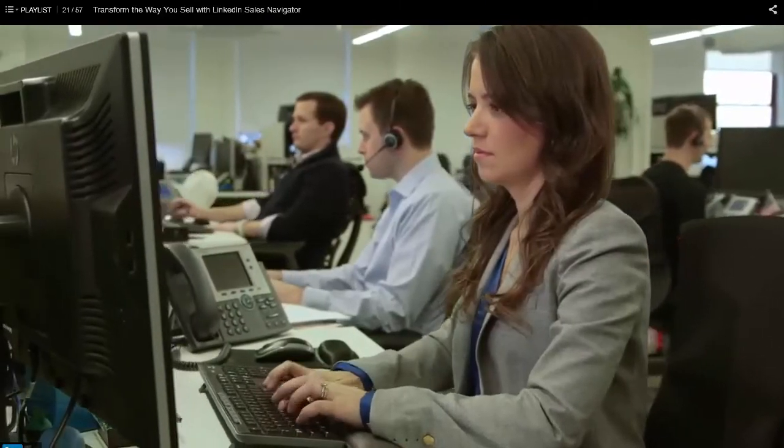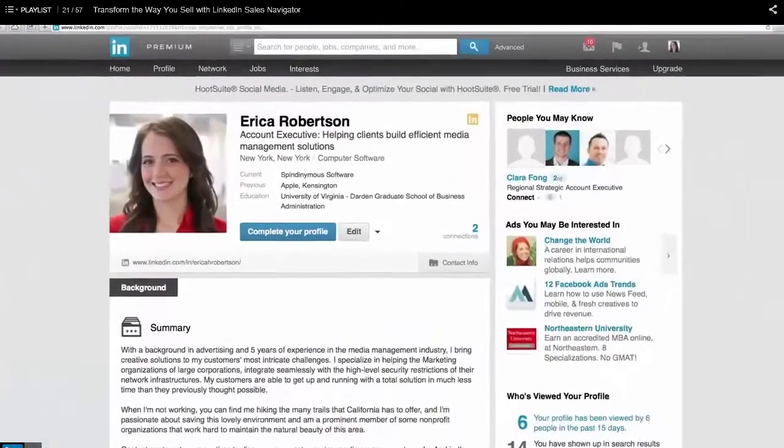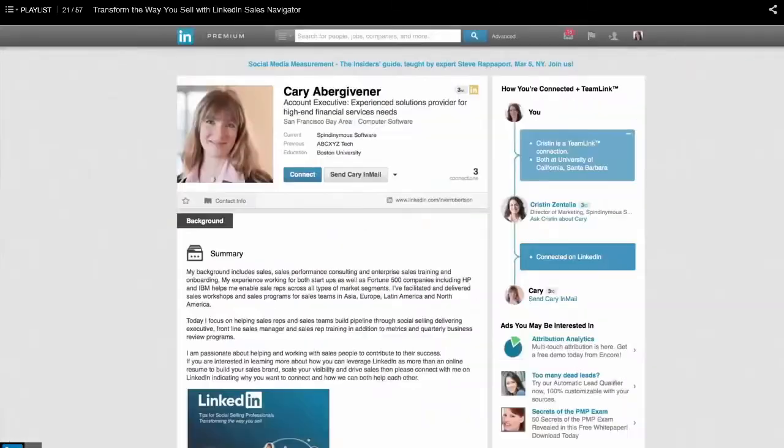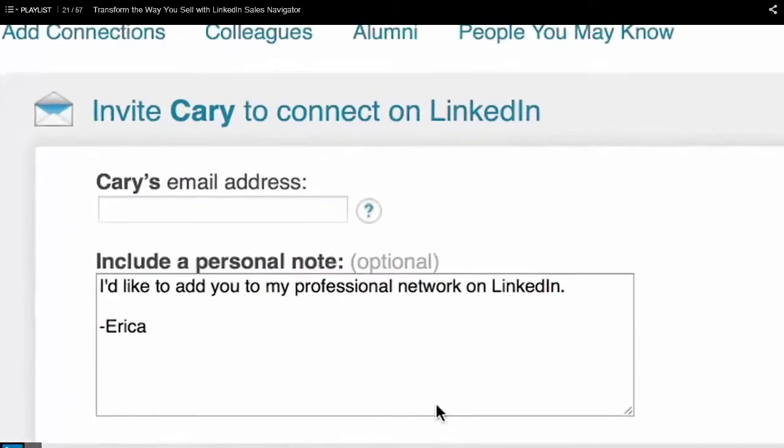Millions of sales professionals use LinkedIn every day to manage their networks and build their professional reputations. Now, with LinkedIn Sales Navigator, you can leverage the world's largest professional network to uncover hidden connections, generate warm introductions, and stay in touch with your most valuable customers.